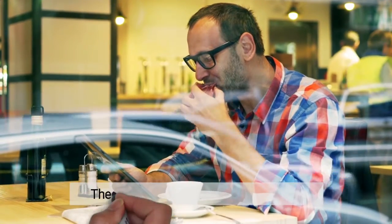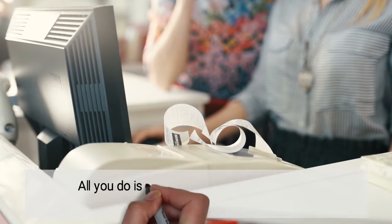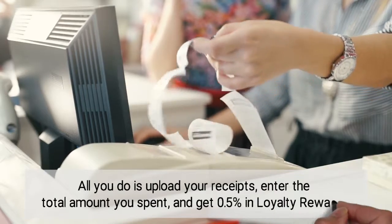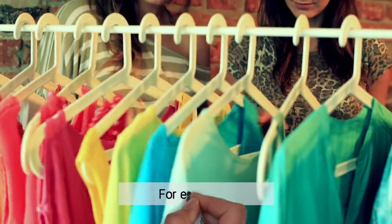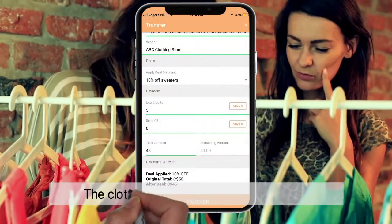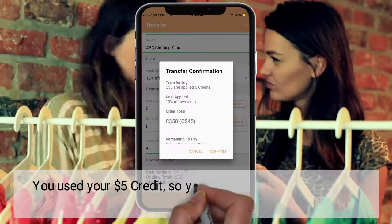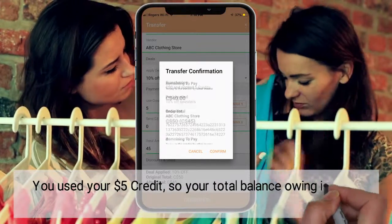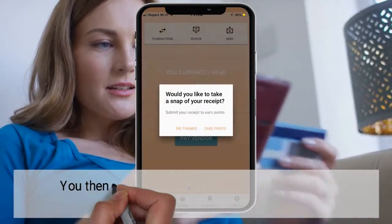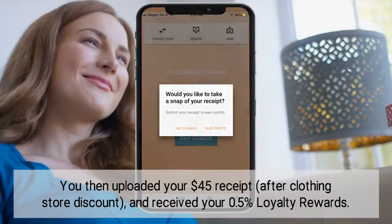It gets better — they have a loyalty rewards program. All you do is upload your receipts, enter the total amount you spent, and get 0.5% in loyalty rewards. For example, you bought a $50 sweater. The clothing store offered a 10% discount. You used your $5 credit, so your total balance owing is $40, which you paid directly to the clothing store. You then uploaded your $45 receipt and received your 0.5% loyalty rewards.